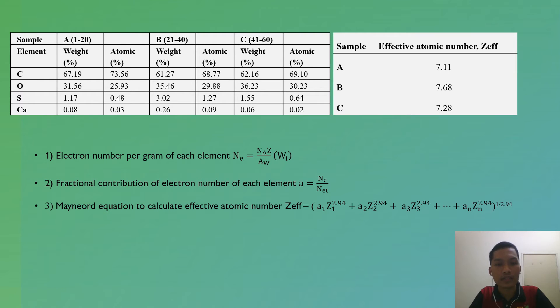It is also worth observing that the sulfur and calcium content is most abundant in the B age group, but then starts to decrease from the C age group onwards. This can be explained by the fact that as we grow older, the amount of minerals in our body decreases due to reduced appetite and diminished kidney function to retain these minerals.